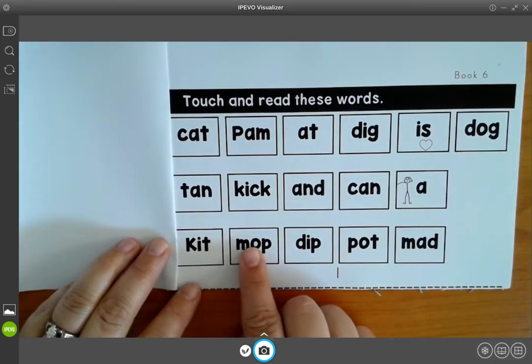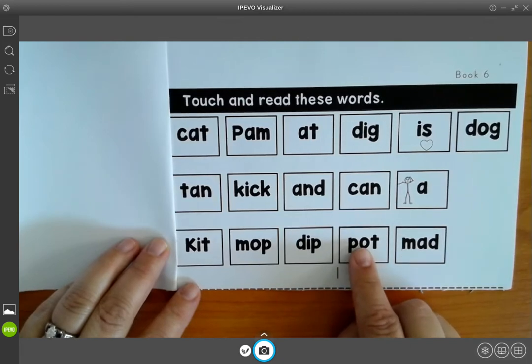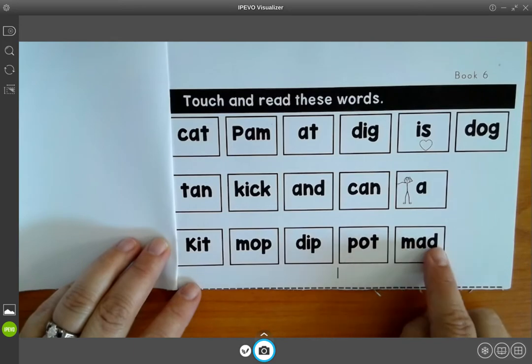M, ah, p, mop. D, i, p, dip. P, ah, t, pot. M, ah, d, mad.